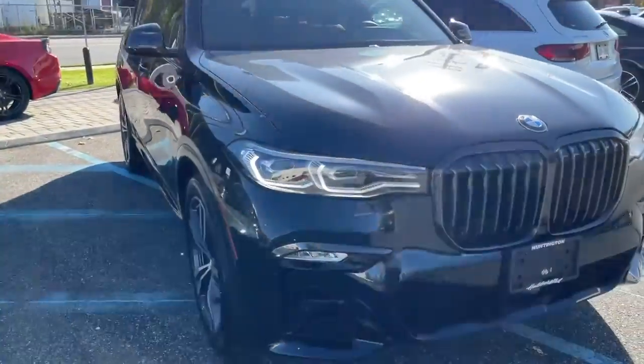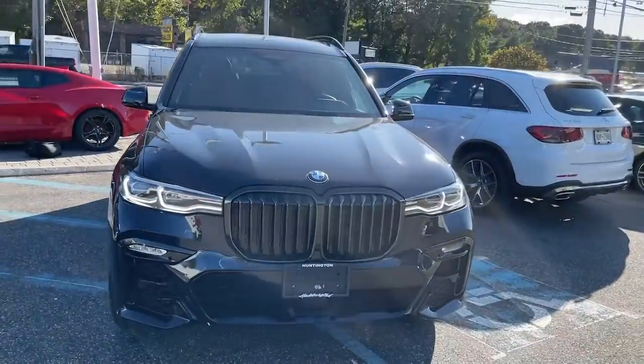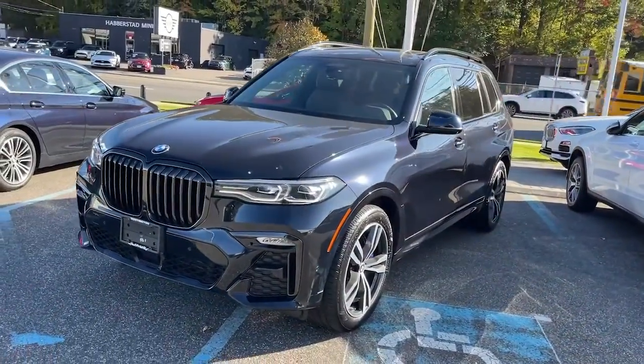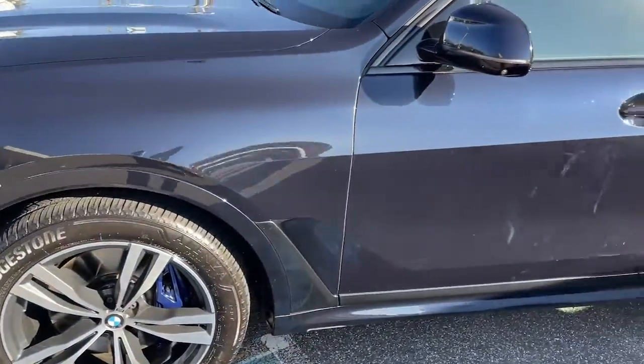Take a moment to check out the 2020 BMW X7. This vehicle is an outstanding buy with fewer than 10,000 miles on the odometer. Give your family the best of the best when you bring home this stylish and supremely comfortable X7.